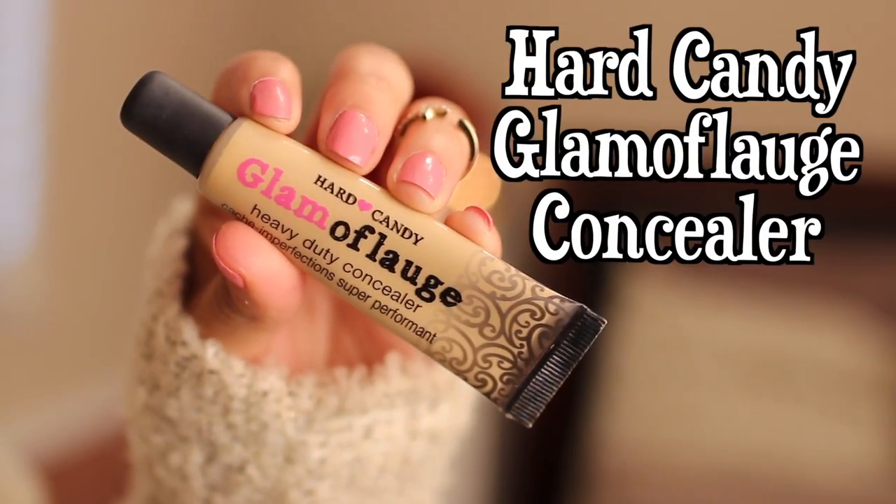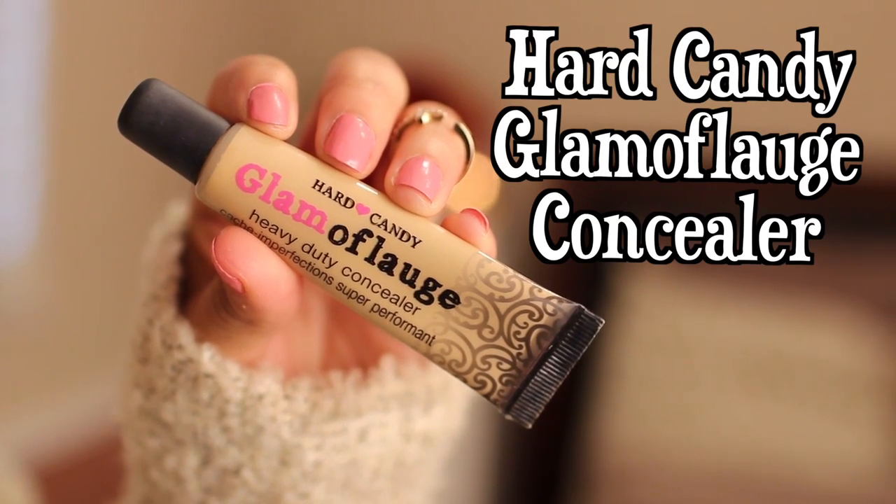For concealer, I'm using Hard Candy's Glamoflage Concealer in Light to highlight under my eyes, blending it out with my Real Techniques contouring brush.